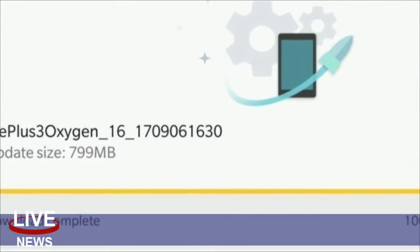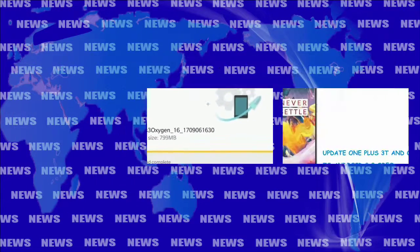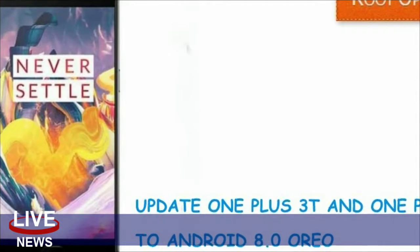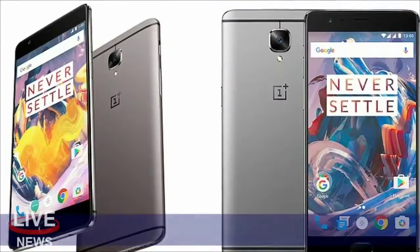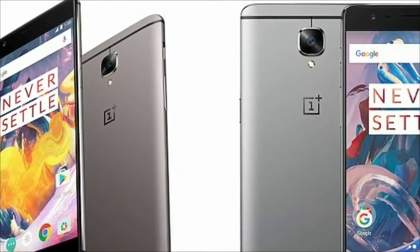As exciting as the news might be, it arrives with a somewhat somber context. Keep in mind that, according to OnePlus, Android Oreo will be the last major Android update for the OnePlus 3 and 3T. Likely because of that, the open beta program for the two phones will end after Android Oreo exits beta and makes its way to more users.